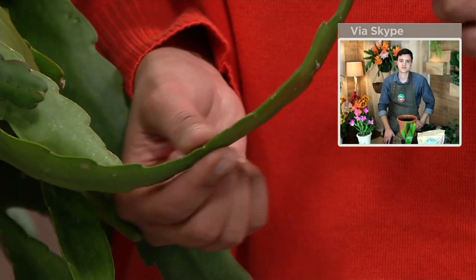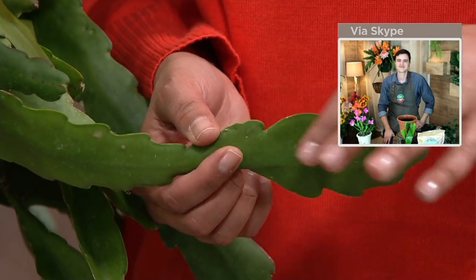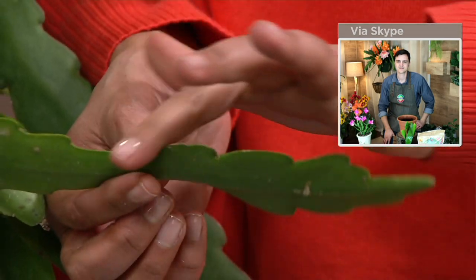What they feel like to me is what a shark fin would feel like — a little bit of density to it. I love it, and they're so interesting.